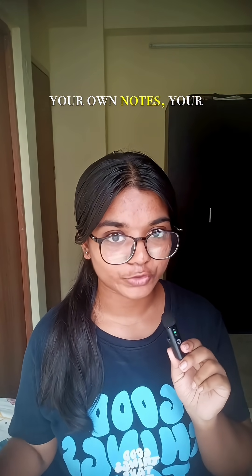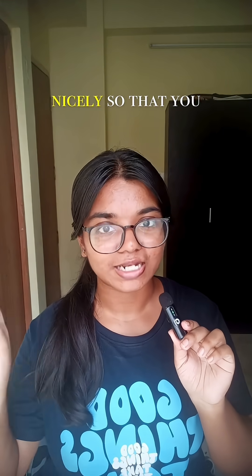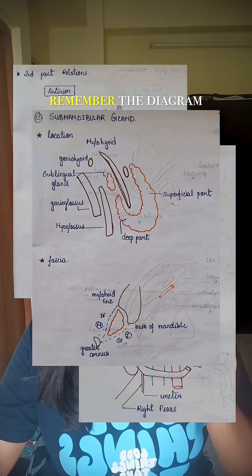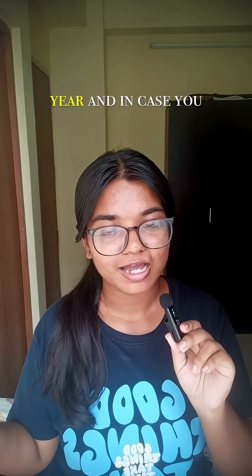Number two: you do not have enough time to sit and make notes. In case you do not have your own notes, your best bet is to label the diagrams very nicely so that you can reciprocate the same in your answers. For example, relations are a piece of cake if you remember the diagram given in the book.